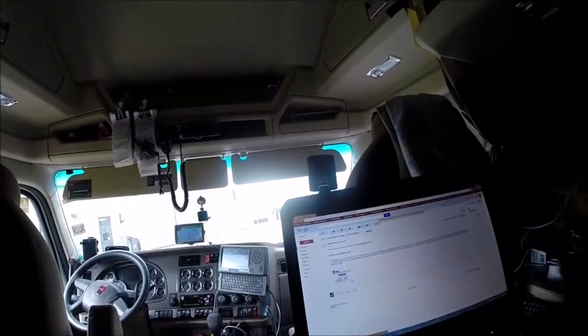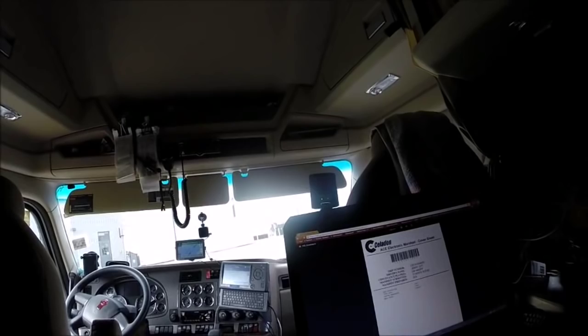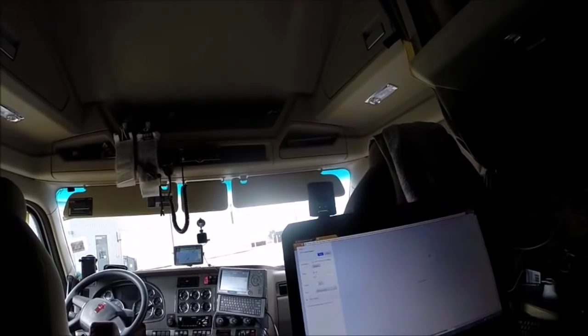Now we will go to our Gmail account — there we are. Press the print button, and we're gonna press print again.